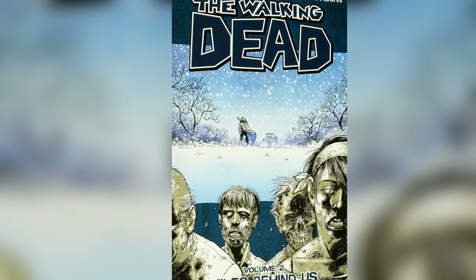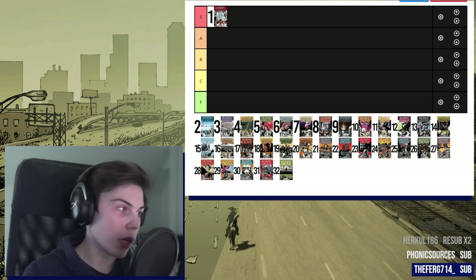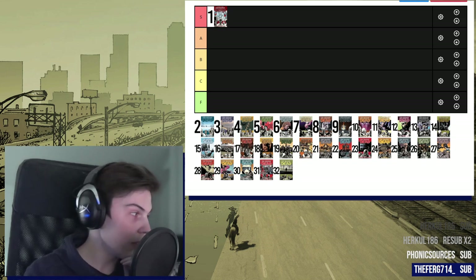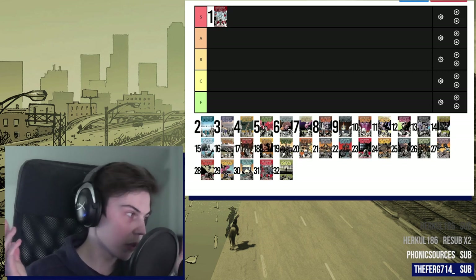Volume 2, Miles Behind Us. This is another volume that is absolutely jam-packed, even more so than the first volume, because this volume covers a ridiculous amount of ground. It goes from Wiltshire Estates right into Herschel's Farm and basically wraps up all that. On top of that, it has snow. Anything that has snow is a win in my book, so on that basis alone this gets a lot of credit. This is when Carl gets shot, which was a big surprise for everybody involved — it came out of the blue.